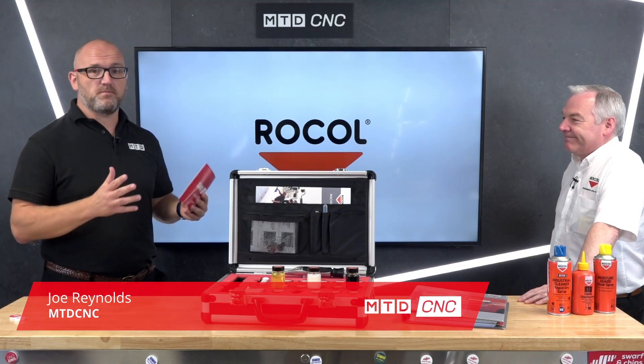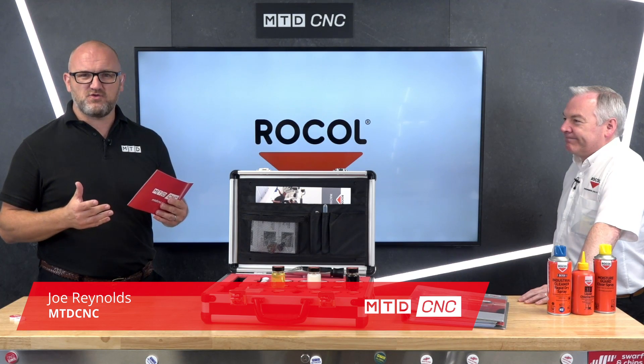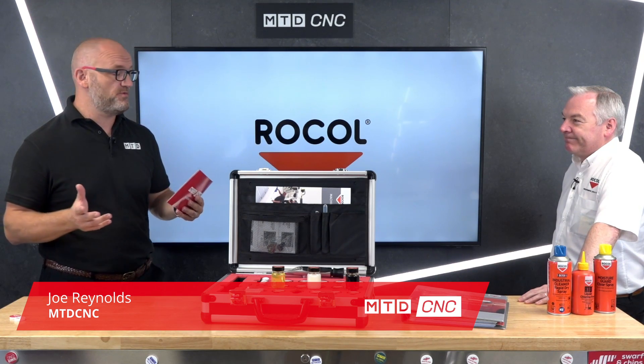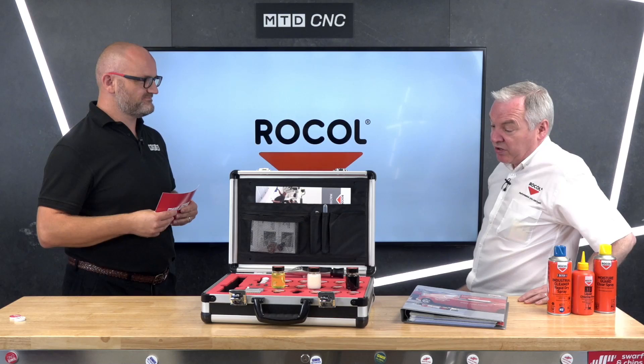Today I'm delighted to be joined by Ian from Rokul. We're going to talk about coolants, a few trade secrets, and maybe dispel a myth or two. Rokul is a UK manufacturer based in Swillington, just outside Leeds. They develop all their own products, manufacture from there, and send them all over Europe. Today we're going to focus on metalworking cutting fluids for CNC machine shops.